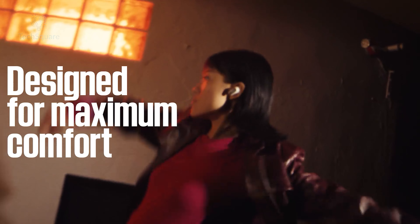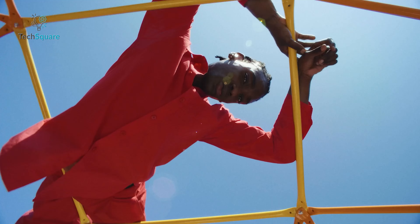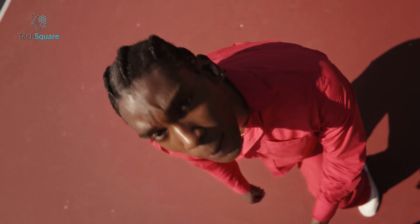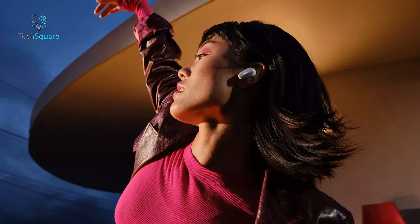Bose has refined the fit with customizable stability bands and eartips that ensure comfort for long listening sessions. And if you love great sound, you'll appreciate how it captures every detail, whether it's the bright, crisp highs or the rich, deep bass. Plus, with custom-tuned technology, the sound adapts to your ear shape, providing a truly tailored audio experience.